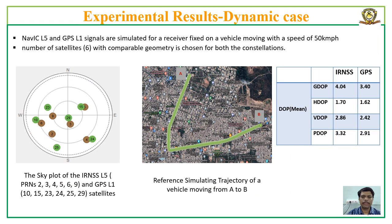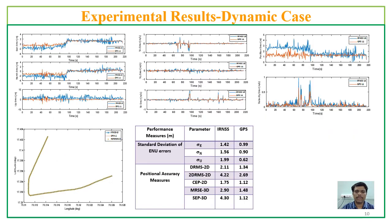For validating and comparing the developed receiver chain for a dynamic case, similar to the static case, simulated digital IF data of GPS-L1 and IRNSS-LFI signals were generated using a simulator for the same number of satellites with similar geometry in dynamic mode. This slide shows the trajectory of the simulated path. The plots shown are ENU coordinate errors, velocity in X, Y, and Z directions, and the estimated trajectory compared with the reference trajectory. Standard deviations and precision and accuracy metrics for both signals are compared for the dynamic simulated data case.